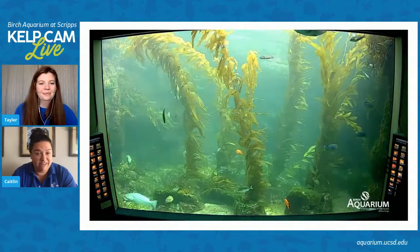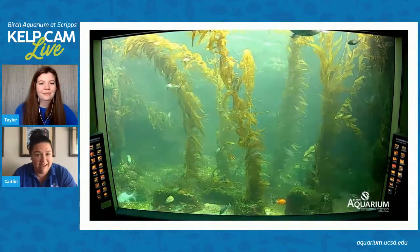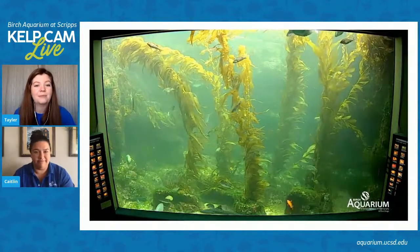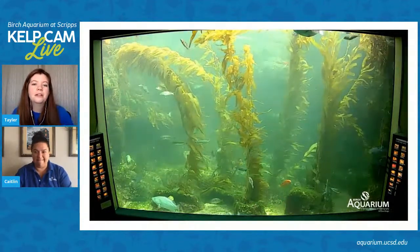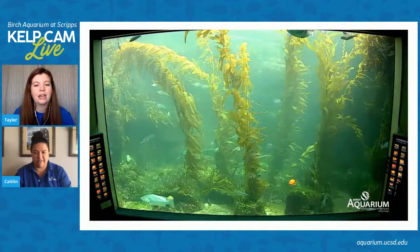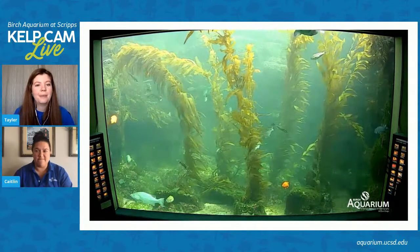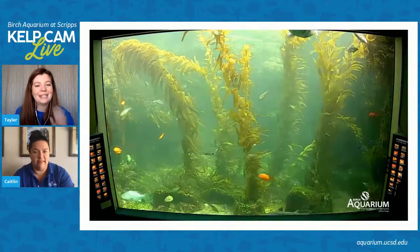We've actually gotten some questions about whether the animals realize that people are not there. We've been noticing a little bit of both. Some of the really social animals we have at the aquarium — for example, our sea turtle — really feed off interaction with people. They may be getting a little bit lonely, so the aquarists have been hanging out with them and giving them more one-on-one attention. And then we also have a lot of other animals that are pretty shy — those animals that are normally hiding are now coming out of their shells and being a little bit more active in the tank.